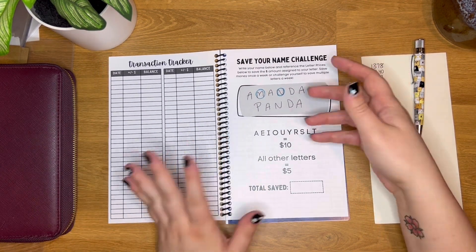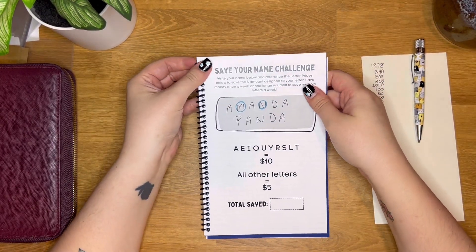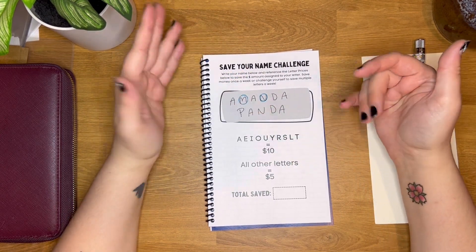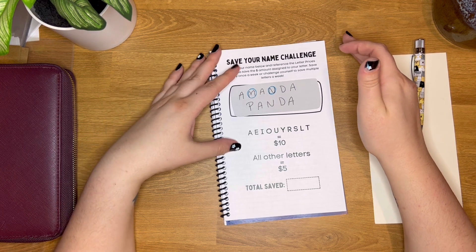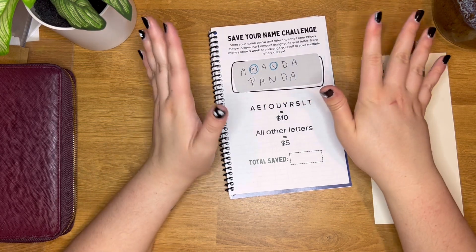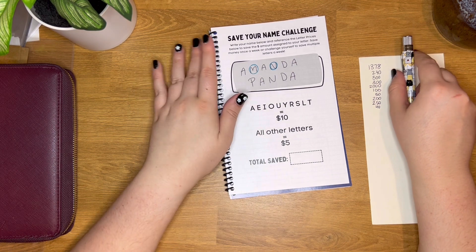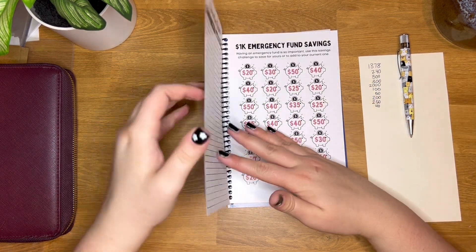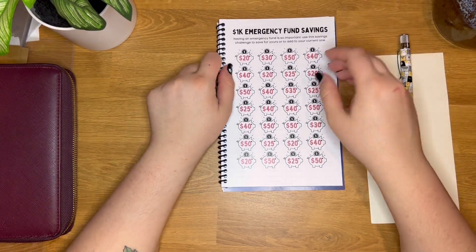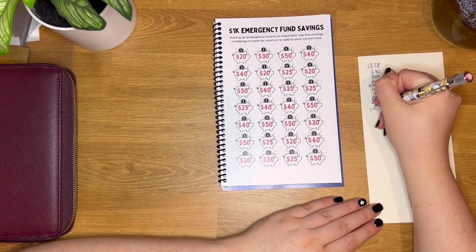Then there's save your name, another variable challenge. If you go by your first name, the average is about six letters, so estimating roughly $5, $10, $15, $20, $25, $30 — let's call it $40 to be safe, with potential for more. Next is the $1,000 emergency fund savings — it doesn't have to be for an emergency fund, that's just what I named it — so this one will be $1,000.